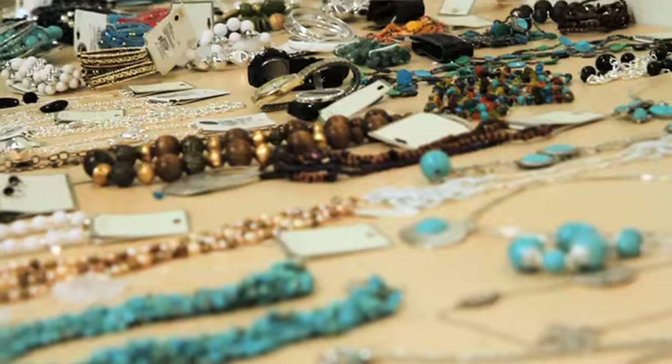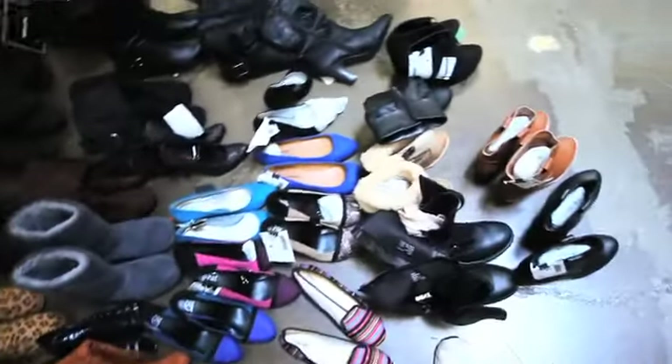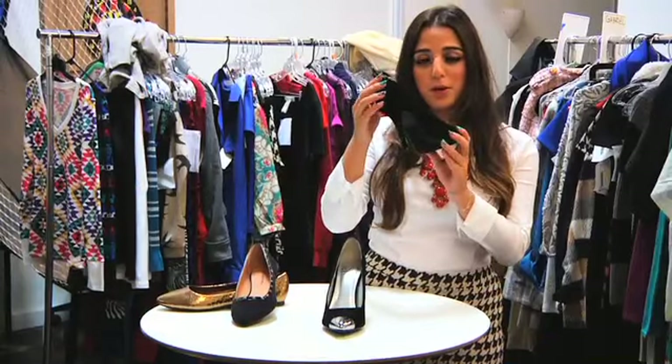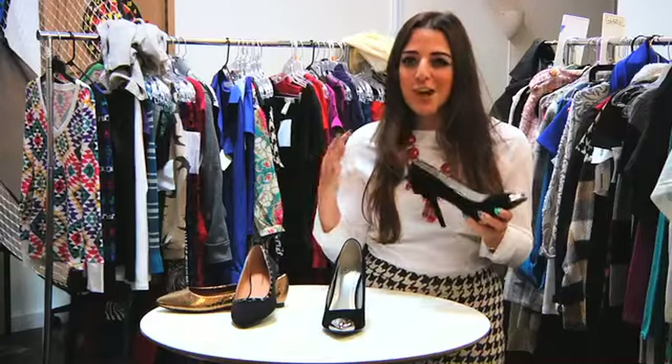I'm going to go through some of my favorite picks of the season, starting with my favorite thing: shoes. This is just your basic black pointy heel, but it has a metal toe, which I'm obsessed with. It's just a good update to the regular classic black heel, and it gives it an extra edge.